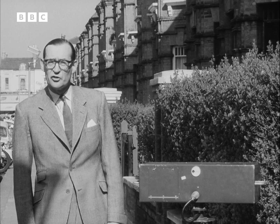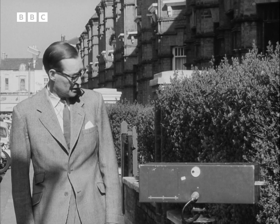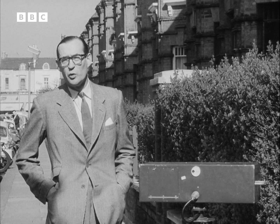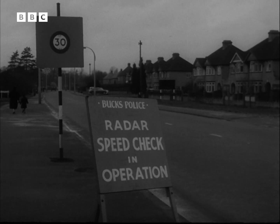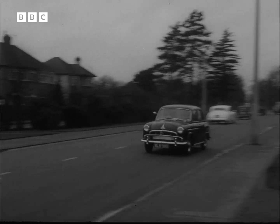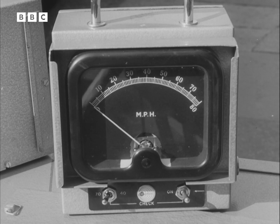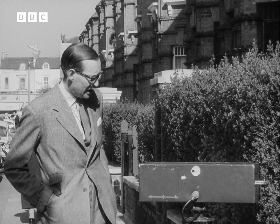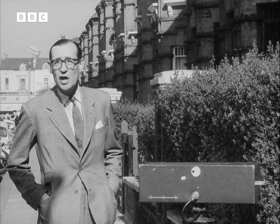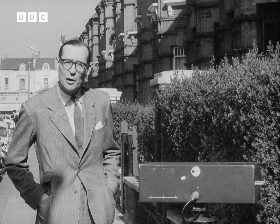That noise you heard wasn't the sound of my bones creaking, but it was me that was making it. This box of tricks here is a development of the radar machine which the police use for identifying the speed of cars. The police machine shows the speed that a car is travelling from 10 miles to 80 miles an hour on a metre. This machine picks up the noise of any object moving at speeds from half a mile an hour to 30 miles an hour and records them with a sound signal.